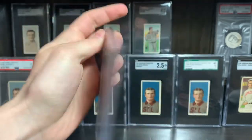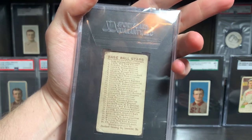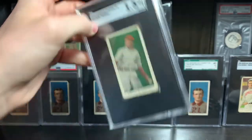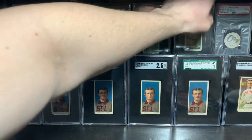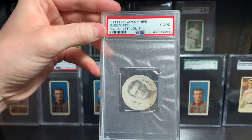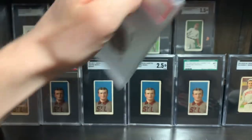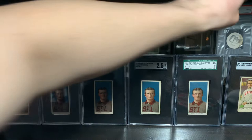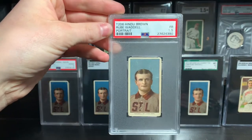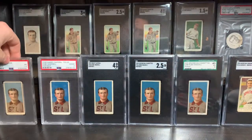E93 Rube — just crazy looking colors there; this will be a fun little set to build, 30 cards. And then we've got the Colgan's Chips — kind of a cool piece, St. Louis. That's it guys, thank you all so much for watching. Big pickup — I am in love with it. Thank you all for watching and I'll catch you in the next one.